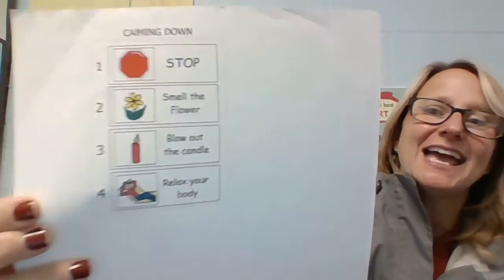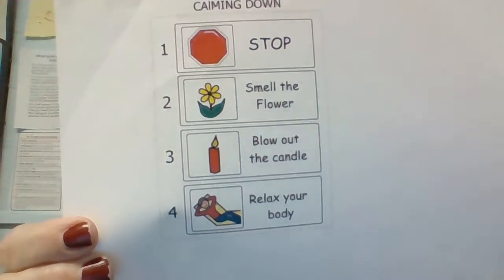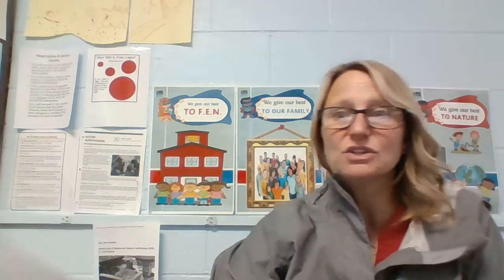And if you ever feel like Tina, here's another way to calm down — and you know these strategies. You can stop, smell the flower, blow out the candle, and relax your body. You can do it once if it makes you feel better, five times, or ten times — as long as you go slow. You don't want to go too fast. Just smell your flower, blow out your candle. Always remember that, and you always have your flower and your candle with you at all times.